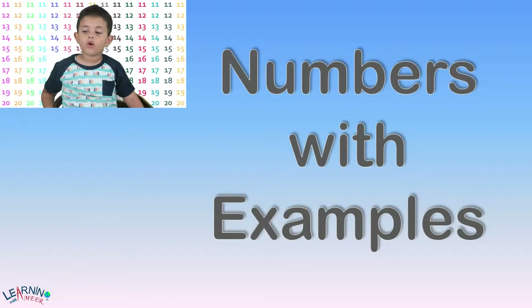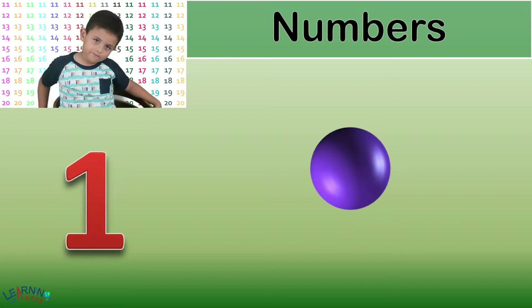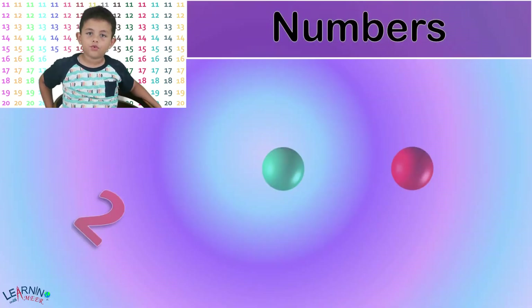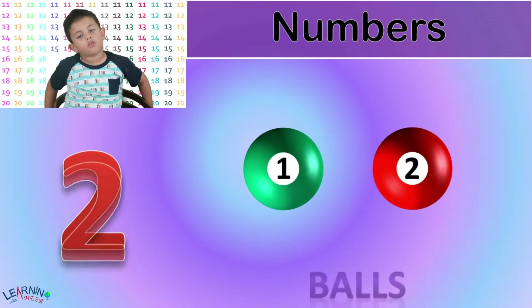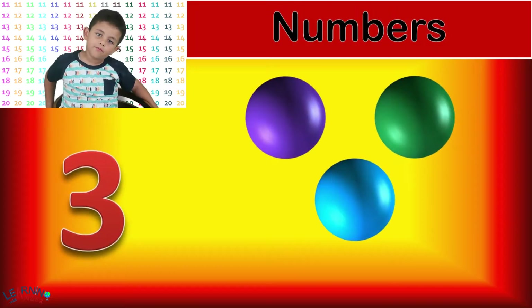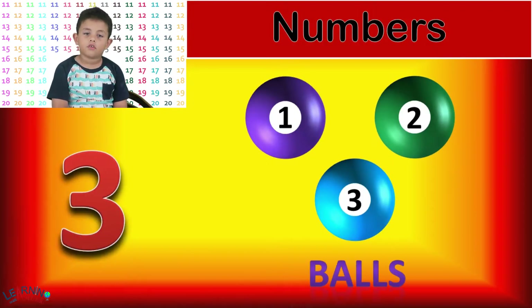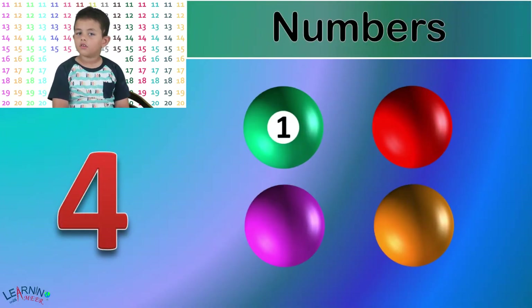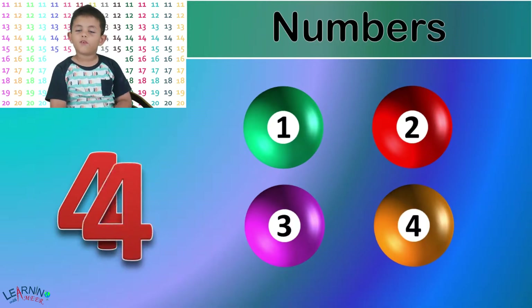Let's look at numbers one more time but this time with examples. One ball. 1. Two. 1, 2. Three. 1, 2, 3. Four. 1, 2, 3, 4. Four balls.